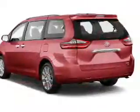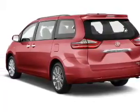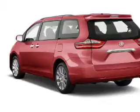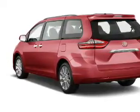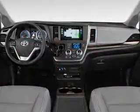The features include a power sunroof, blind spot sensors, auto-dimming mirrors, a spoiler, an alarm system, roof rails, keyless entry, power lift gate, rain-sensing wipers, and independent suspension.